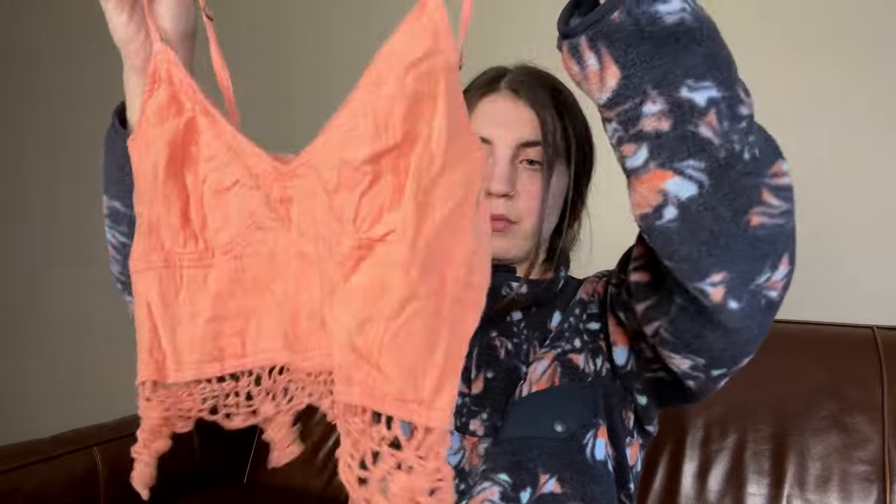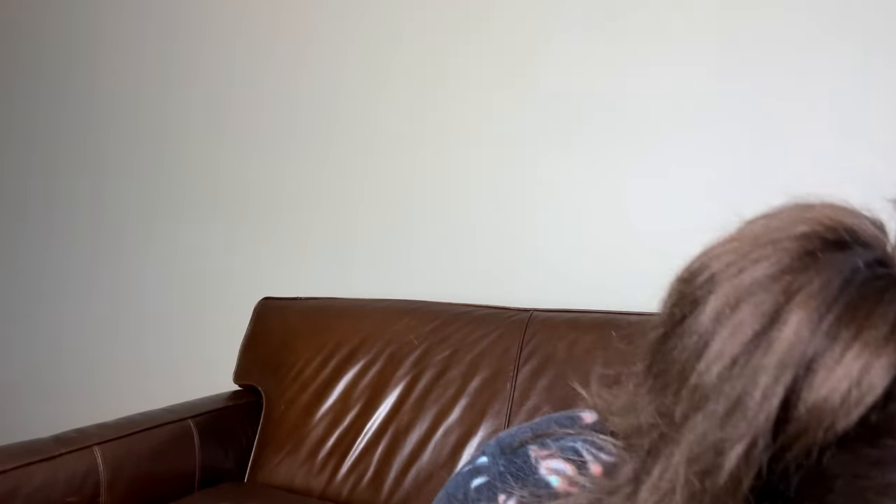This is a Free People cute little crop top — it's got this cut-out little netted kind of thing at the hem. I am going to photograph that and list that.